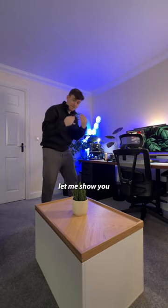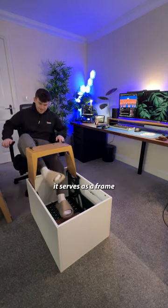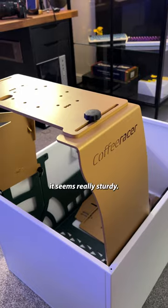And here it is. If you're still confused, let me show you what it does. So the main purpose is it looks like a coffee table. But then when you fold it out, it serves as a frame for a full racing sim. It seems really sturdy.